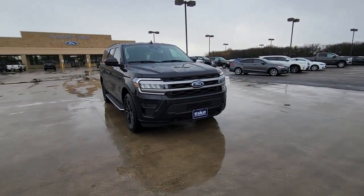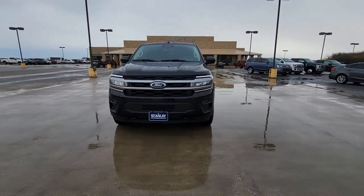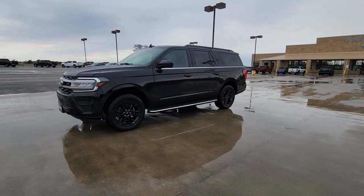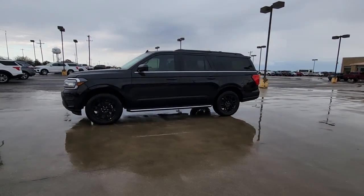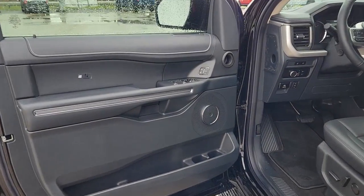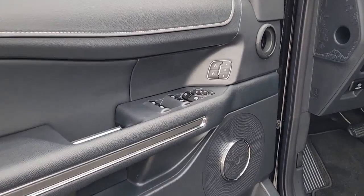The following are some of this vehicle's highlighted options: keyless entry, navigation system, satellite radio, power liftgate, remote engine start, third row seat, rear AC, power driver seat, alarm, dual zone AC.